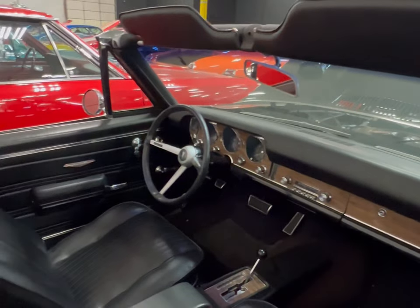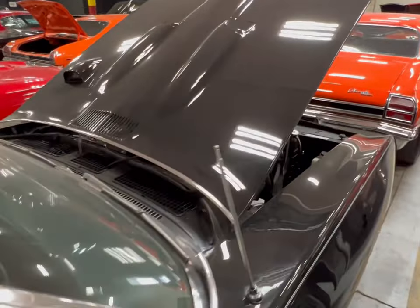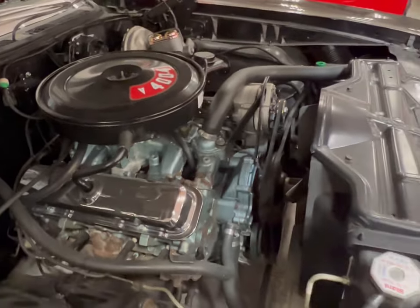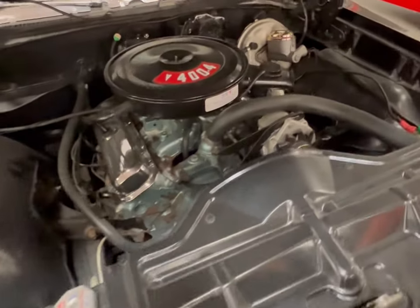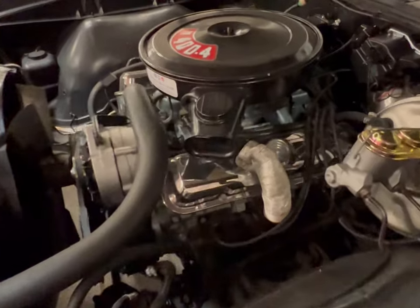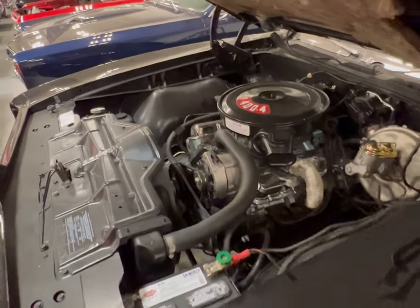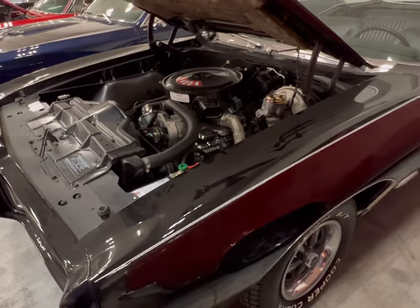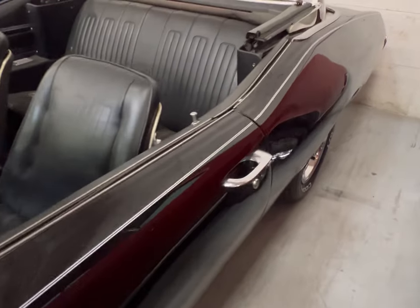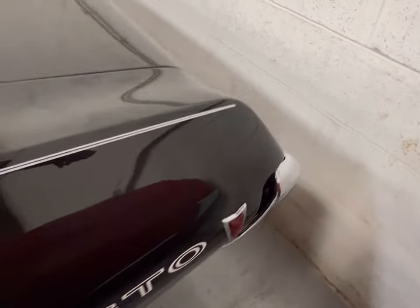Everything here is in great condition, especially these bucket seats. The engine has new belts and everything in there. I don't see anything wrong with this one at all.